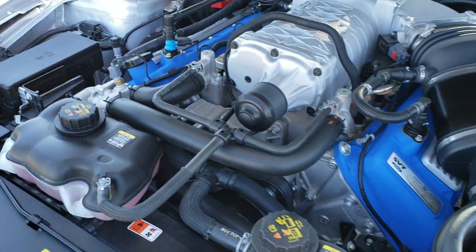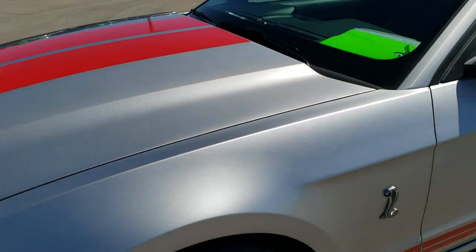This car has been fully safetied and inspected by our service shop. It has a fresh oil and filter change, and all the fluids have been checked and topped off. The car has been gone through mechanically 100% and is 100% ready to go.